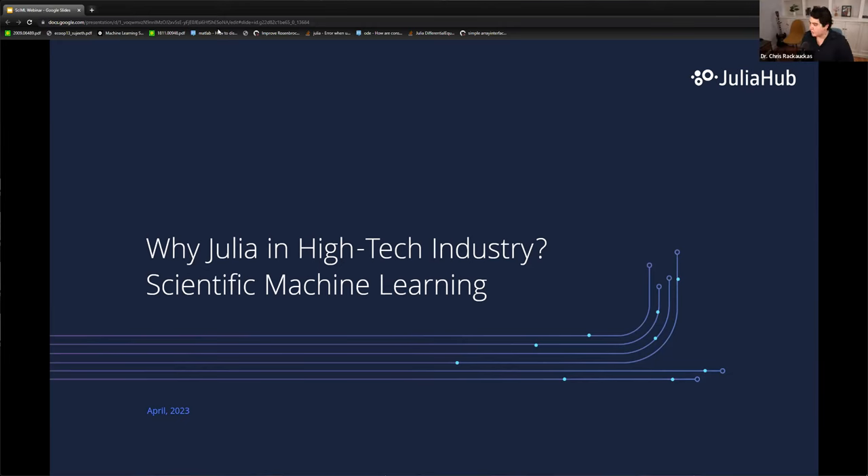Thank you very much. Today I want to give a high-level discussion on Julia — why Julia is being used in high-tech industries, and specifically how scientific machine learning is being integrated into some of these processes. This will be fairly high level, covering things going on with the language and the mathematics, and how these combine to give new software. We won't go too much into algorithm derivations, but I want to paint the large picture about what we're doing at JuliaHub.